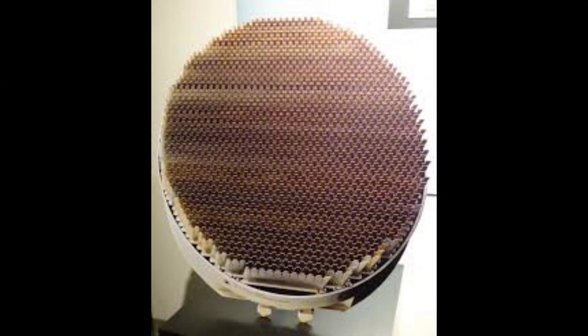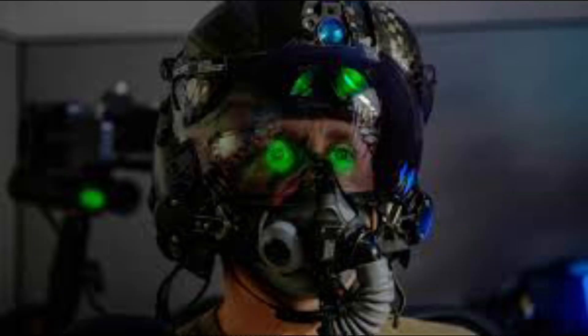The helmet you see here costs $400,000. This personally fitted helmet display system offers unparalleled situational awareness, visual accuracy, and flight safety. The F-35 helmet and visor system is truly an engineering marvel representing today's 5th generation warfighter. All flight and mission data is presented to the pilot on a display mounted to the helmet.